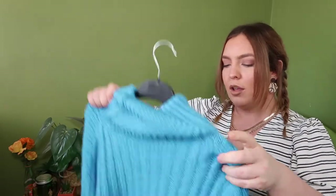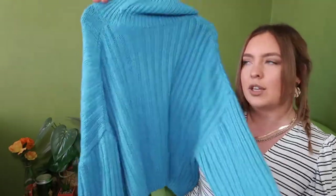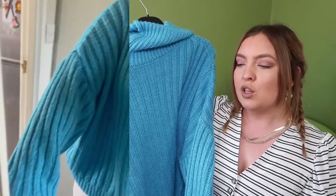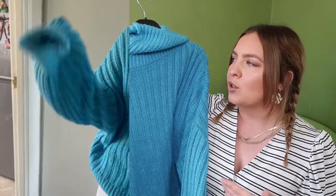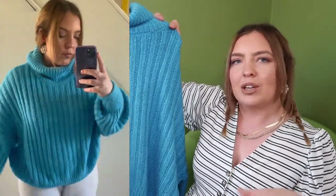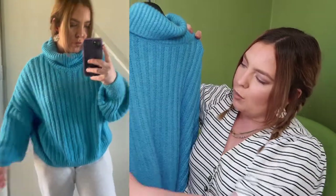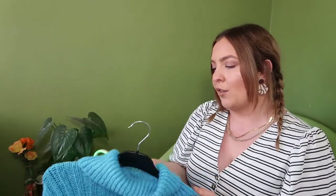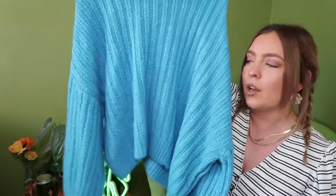Moving on to a blue roll neck jumper from George at Asda. I paid six pounds for this, not including postage and fees. Most of my chunky knitwear is grey and black, so I don't have anything as bold as this. Blue is one of my favourite colours so I had to pick it up. It's quite boxy, cropped, and really slouchy and comfortable to wear — easily becoming one of my favourites for autumn and winter. What I love most is this really nice balloon sleeve detail which makes it super comfortable. For Asda, it's really impressive.